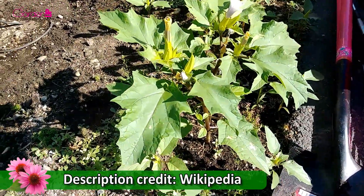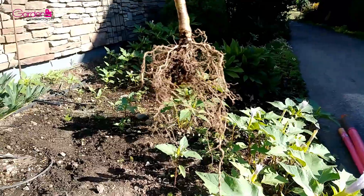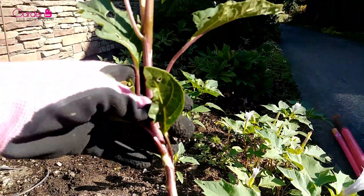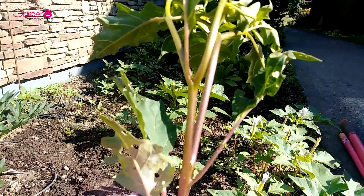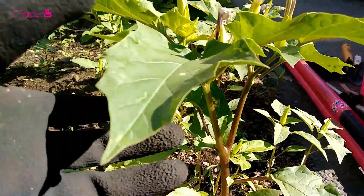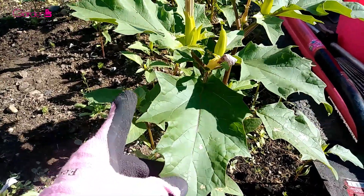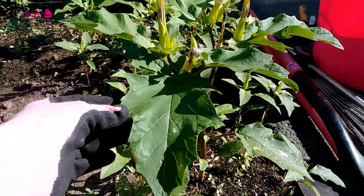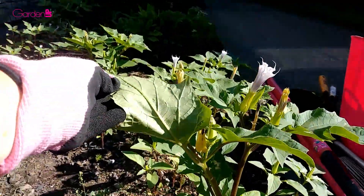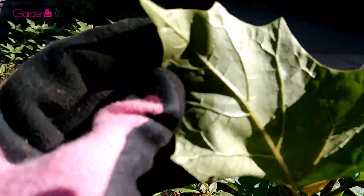Datura stramonium is an ill-smelling, erect, annual, freely branching herb that forms a bush up to two to five feet tall. The root is long, thick, fibrous, and white. The stem is stout, erect, leafy, smooth, and pale yellow-green to reddish purple in color, forking repeatedly with each fork forming a leaf and a single erect flower. The leaves are about three to eight inches long, smooth, toothed, soft, and irregularly undulated — darker green on top and light green on the bottom — with a bitter and nauseating taste that remains even after the leaf has been dried.